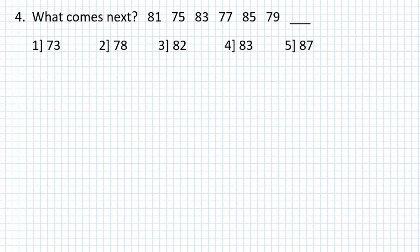Problem number 4: What number comes next after this series? 81, 75, 83, 77, 85, 79.